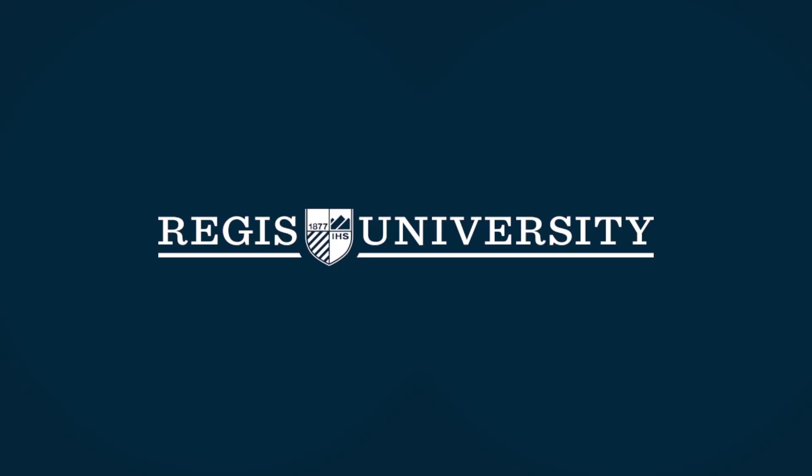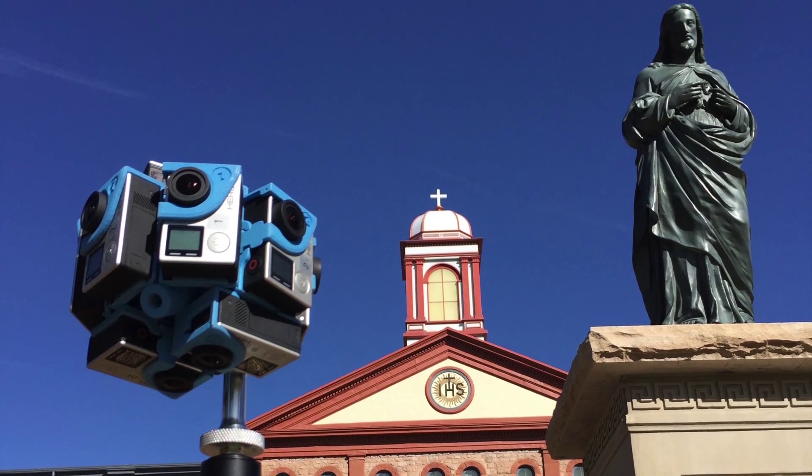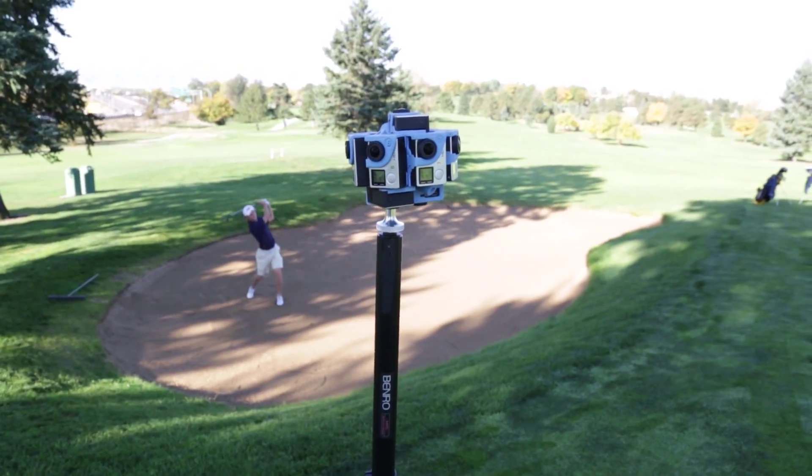In the fall of 2015, we created a virtual reality experience for Regis University using Oculus technology. Regis is using VR to show high school students what it's like to be at Regis, in Colorado, without having to get on a plane.